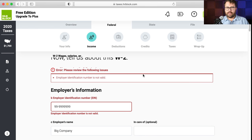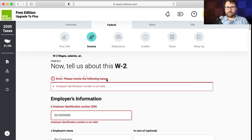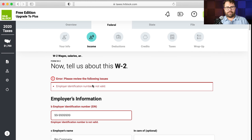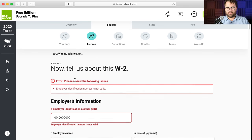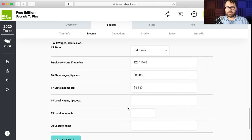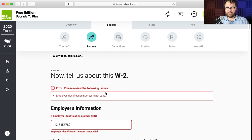The employer identification number is not valid — I used 999-99-9999 which H&R Block detected as fake. You won't run into this issue because you're using real identification numbers. Obviously you're going to use what's actually on your W-2.